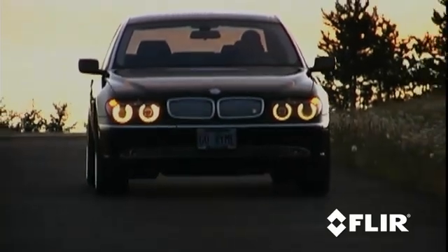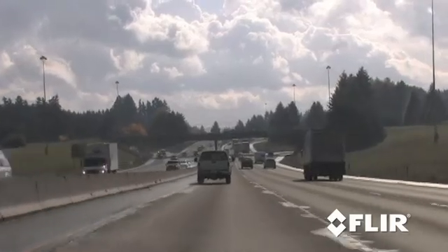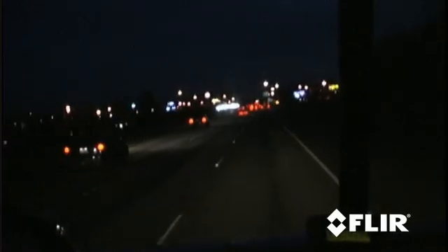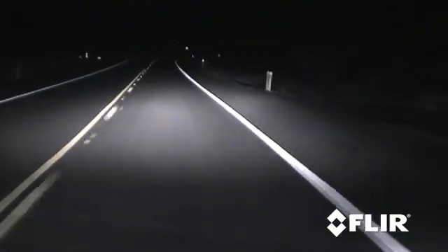Driving at night is potentially one of the most dangerous things you can do. During the day you can literally see for miles, while at night you may not be able to see beyond your headlights — or worse, you can be blinded by oncoming headlights. The fact is, you have less time to react to road hazards when you rely on your headlights alone.